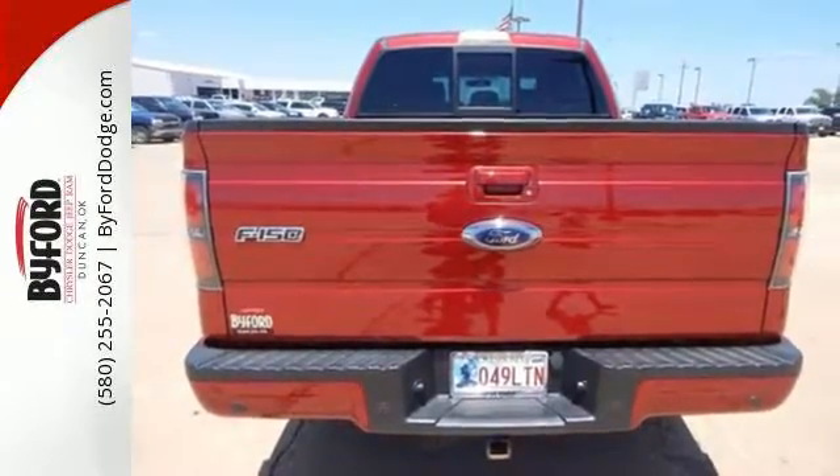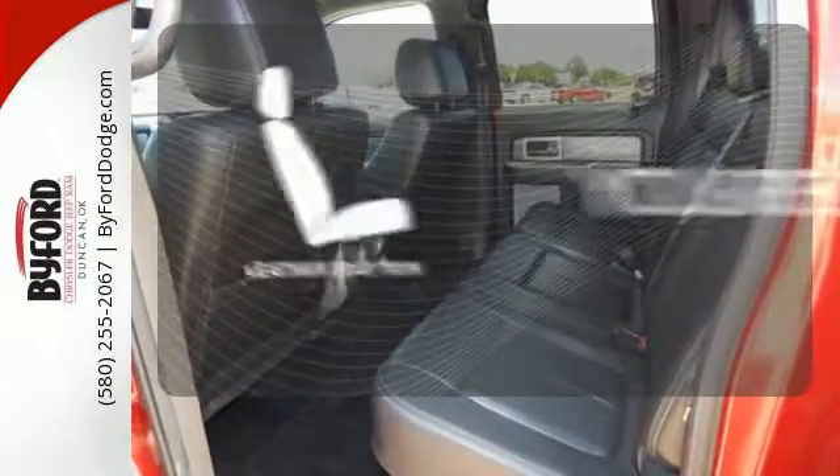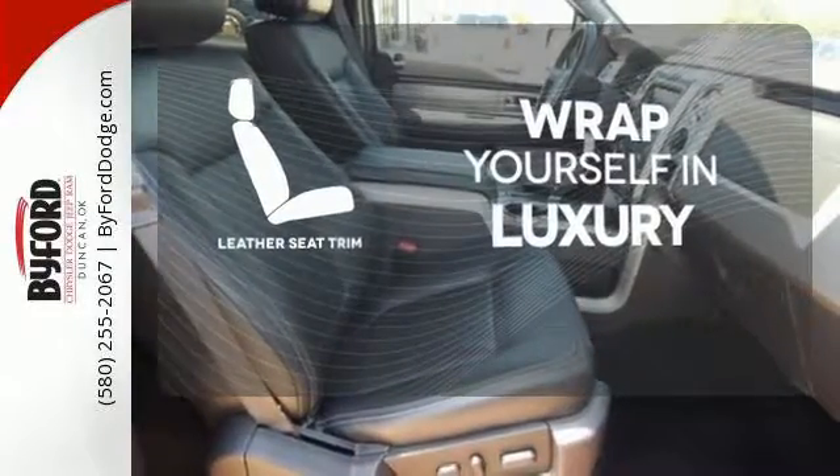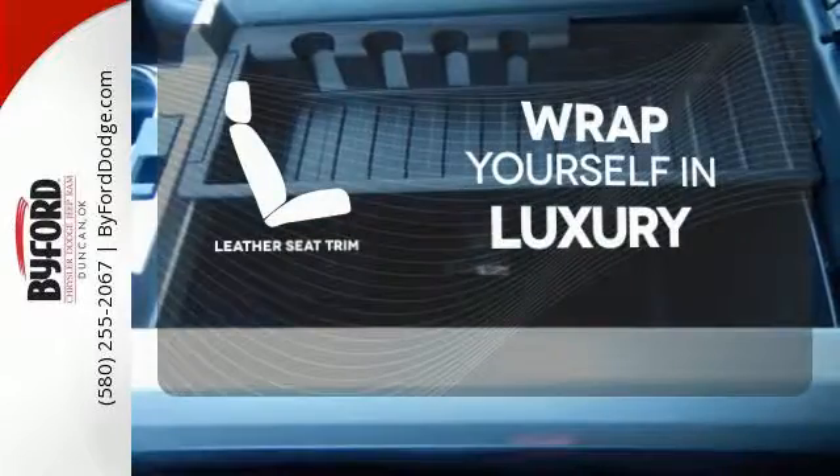anti-lock brakes, and stability and traction control. The high-quality leather seat trim enhances the style, comfort, and durability of this vehicle's seats, ensuring an enjoyable drive.